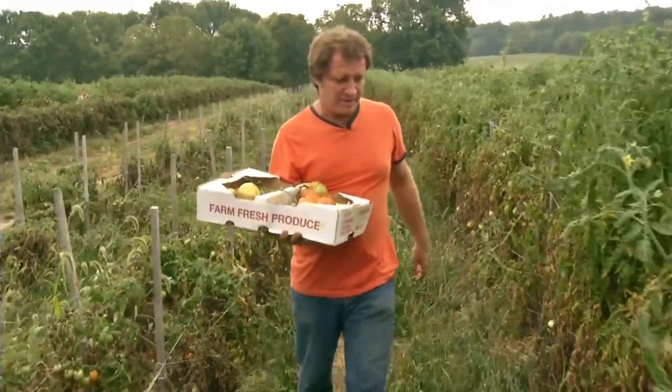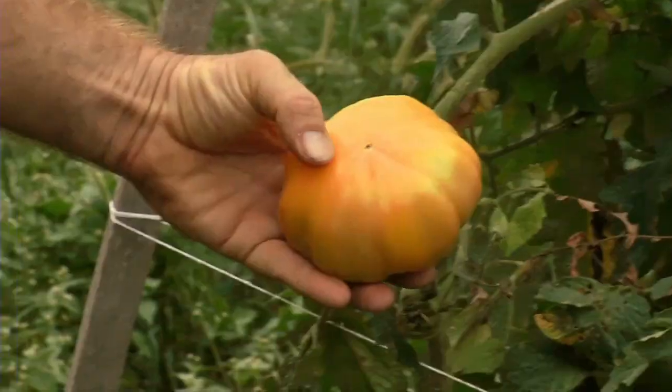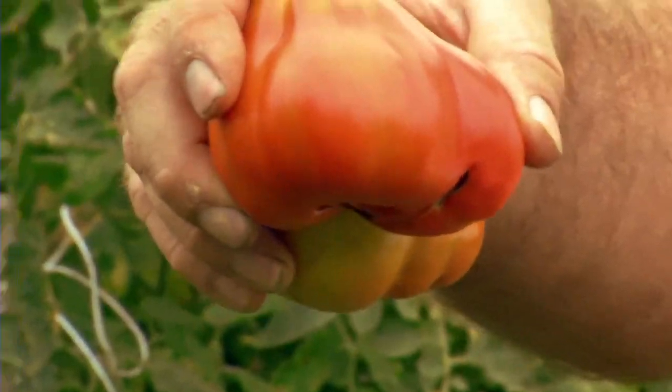In a typical year we grow about 100 varieties of tomatoes, sometimes a little more, sometimes a little less. It's green zebra, pink ox heart, German striped, Costa Lutea Fiorentino.